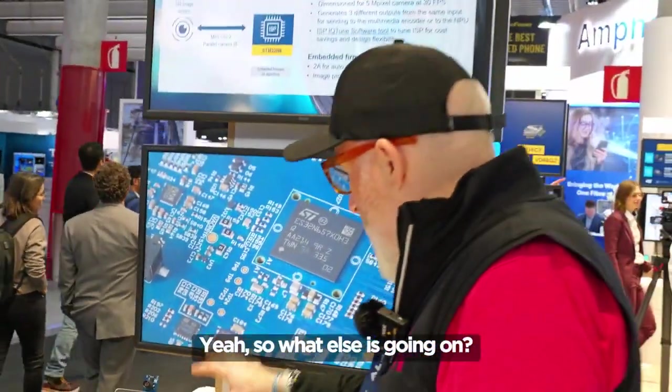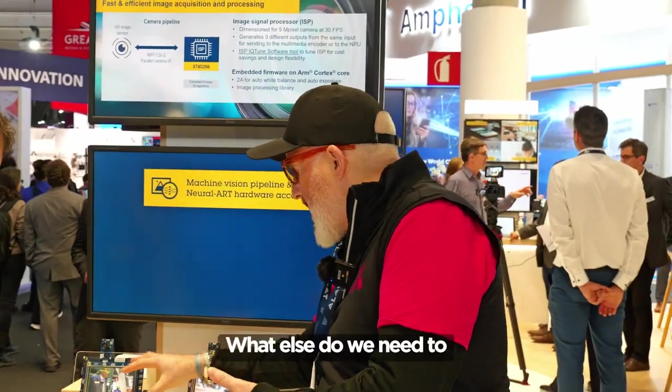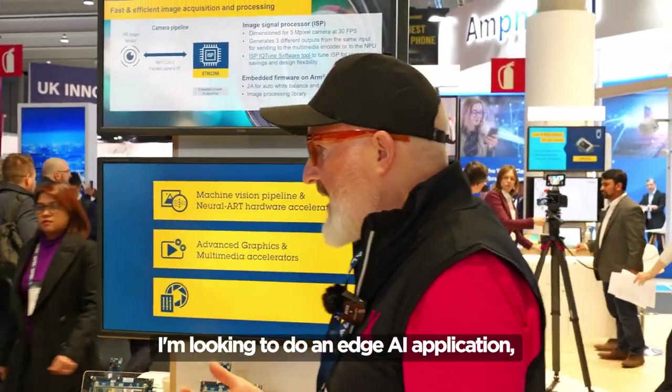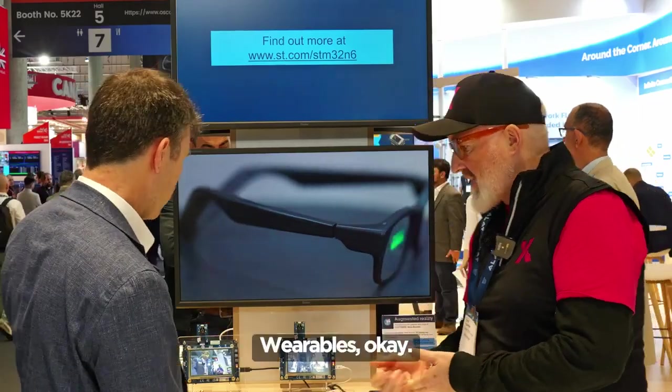So what else do we need to know about this? I'm looking to do an edge AI application, be that in industrial, be that in medical, be that in consumer. Tell me about wearables.